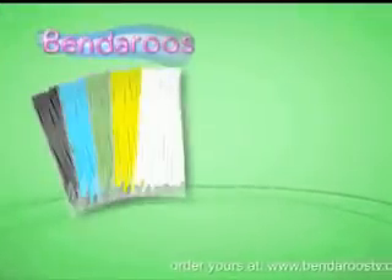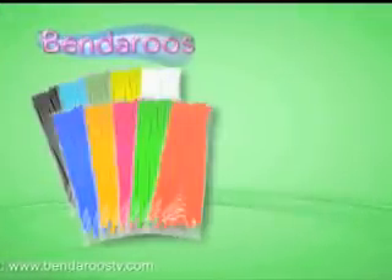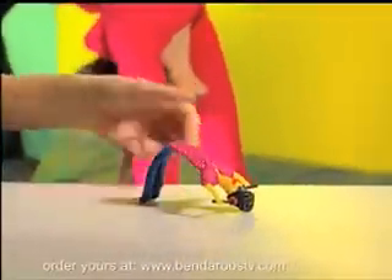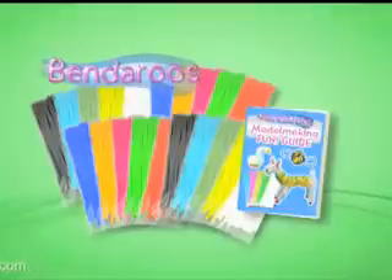You can get the complete Bendaroos flexible fun building kit that includes 125 rainbow colored Bendaroos, plus 125 more Bendaroos in eye-popping neon colors! Everything plus the Bendaroos fun guide for $19.99, plus shipping and handling. And that's not all — we're going to double all the Bendaroos free with your paid order! That's 500 in all for the same price!